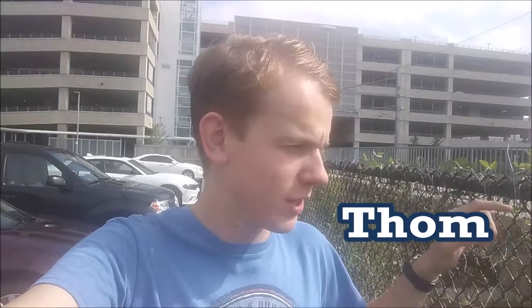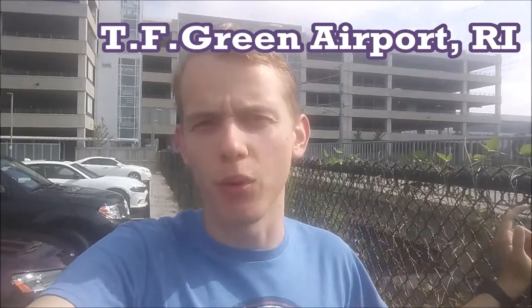Hi everyone, welcome to Trains Are Awesome. I'm Tom and I'm standing right next to TF Green Airport near Providence, Rhode Island. And as you can see I'm standing next to a gate. Behind that gate is TF Green Airport Station which is served by the MBTA commuter rail network.